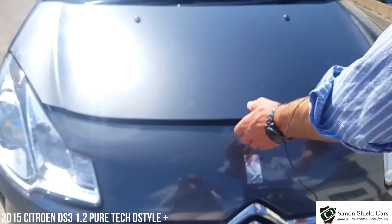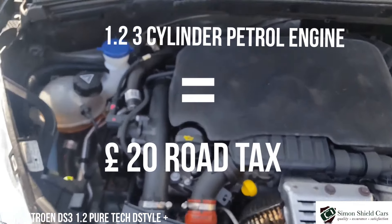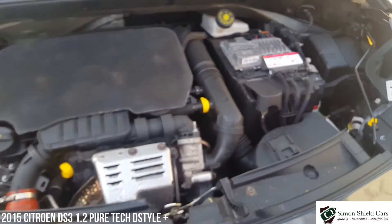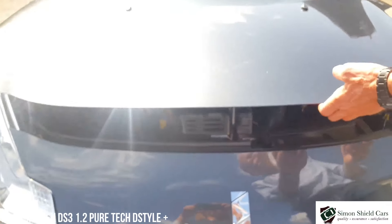So we're under the bonnet. There we go — nice tidy little arrangement under here. 1.2 engine as I said, very good on fuel. Petrol engine, very desirable in small cars now. Lovely condition all around, really really nice car this.